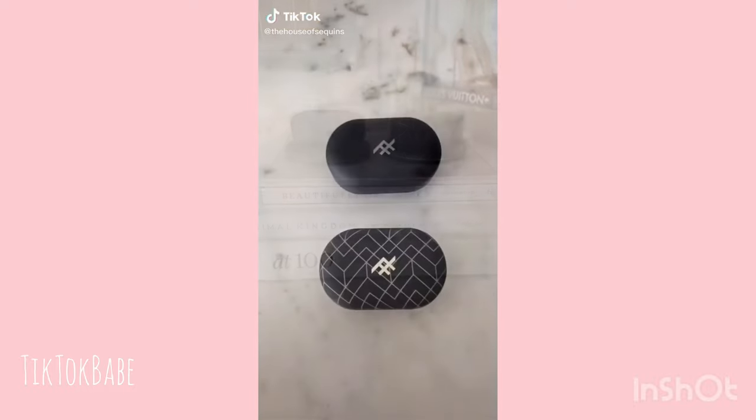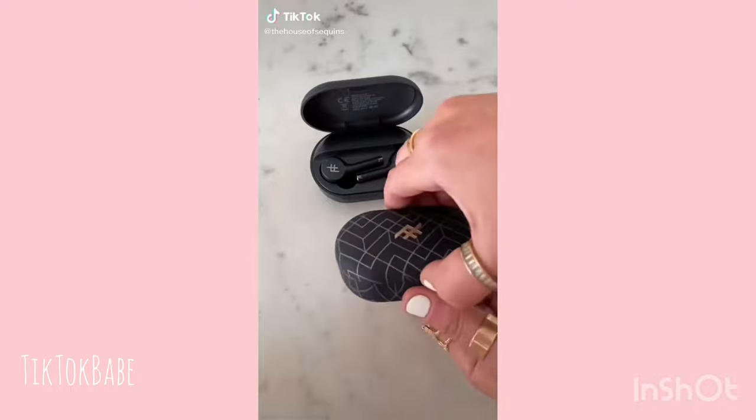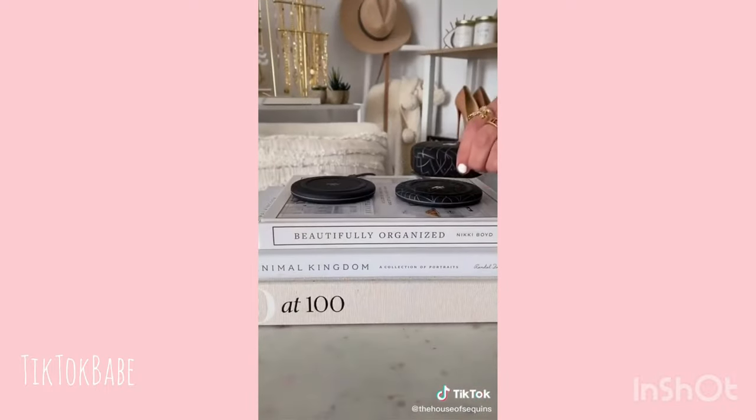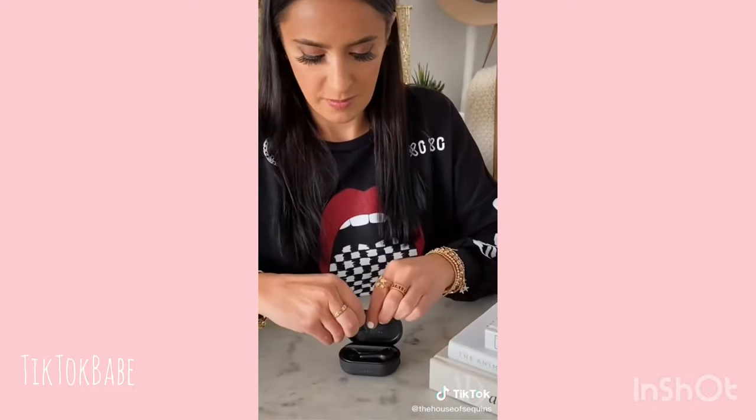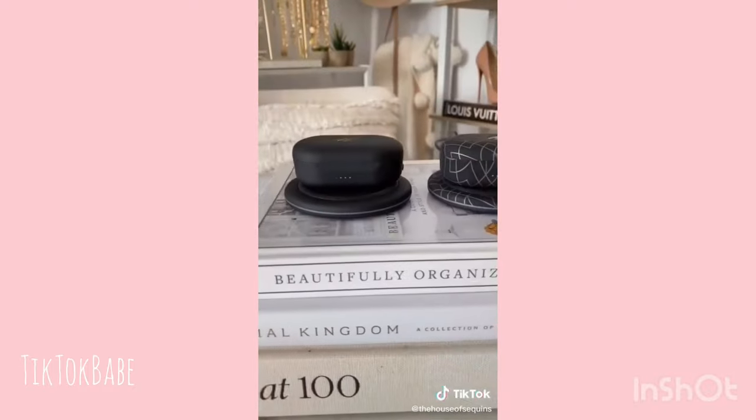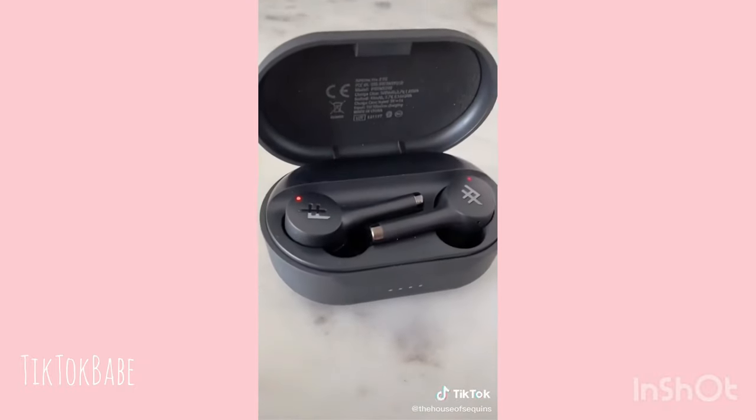Gadgets you didn't know you needed. These are my favorite wireless earbuds. They are sweat and water resistant, come with a charging pad that you can just place the case on, are magnetic so they stick right in the case, and offer 25 hours of playtime. They auto pair to your device and you can control volume, pause, play, and next just by tapping the pod.